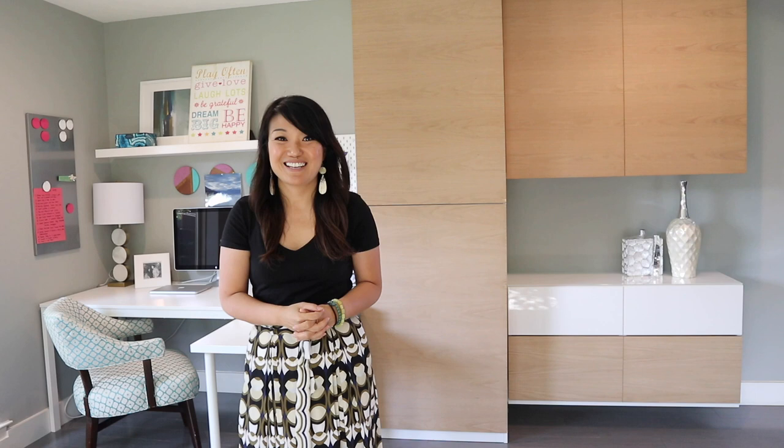Are you looking to maximize the functionality of your office, or just looking for some really good office design ideas? Watch this video because I have some great tips on how to create a beautiful yet functioning office using IKEA pieces. Hey guys, it's Janie from Savvy for Life — welcome to my channel. I'm an interior designer and this channel is all about sharing my tips and tricks on how to create a beautiful home. In today's video I'm going to be sharing my office design